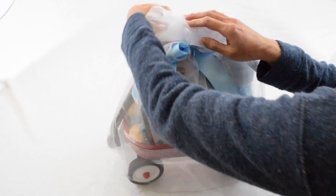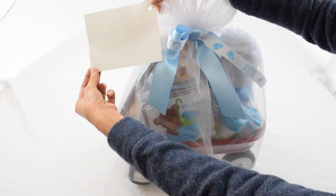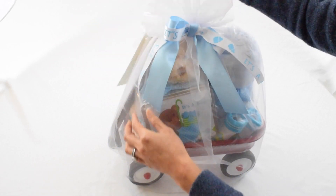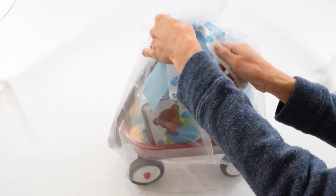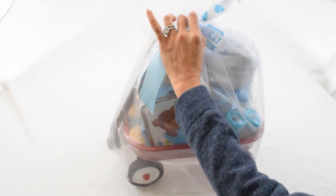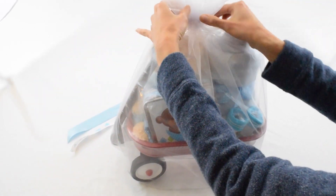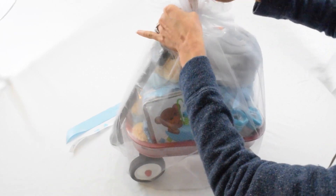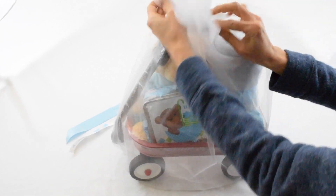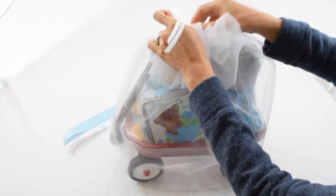There's also a card that would be personalized with whatever message you'd like to write on there. We're going to open this up — it's a double knotted, beautiful blue and white ribbon. It looks like it's really wrapped tight in here, so I'm going to remove this ribbon in order to get to that.